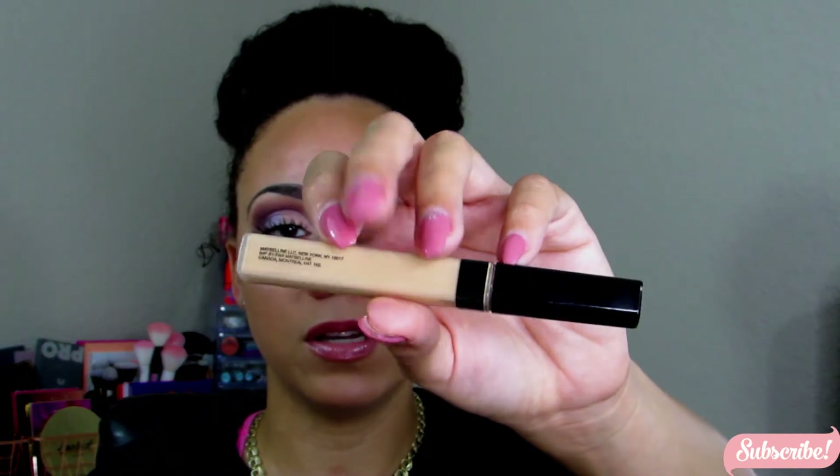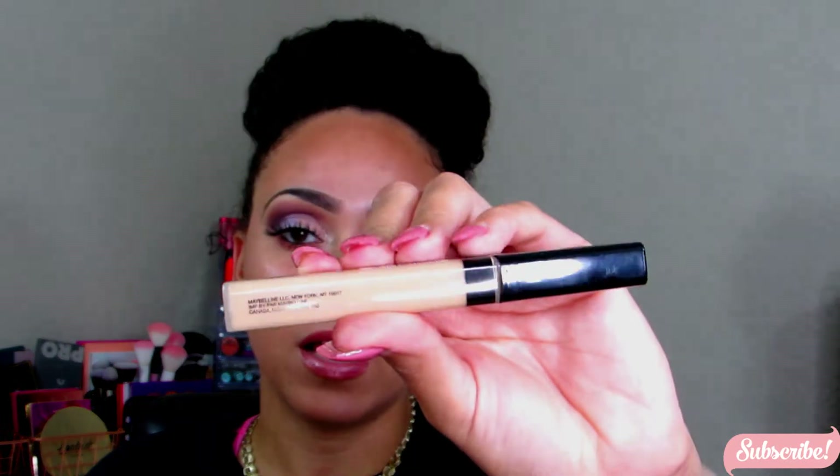Another one of my all-time favorite concealers — if you've been subscribed to me, you know this — is the Maybelline Fit Me concealer. This is my absolute favorite concealer ever. I use it to clean up my brows, as a regular concealer, to spot conceal — I use it for everything. Mine is in the color Sand Sable Number 20.